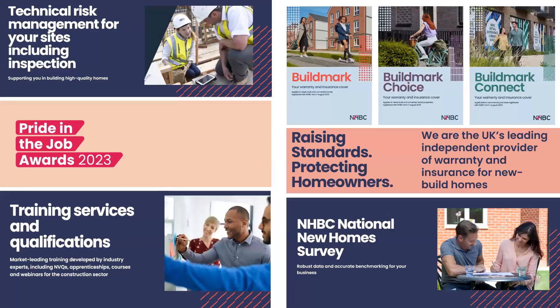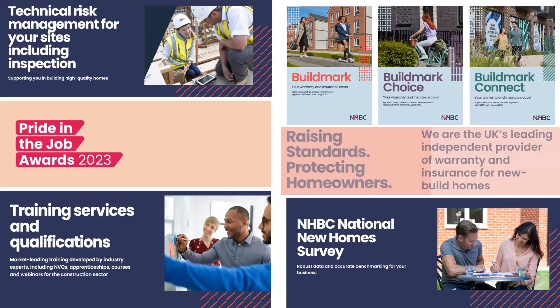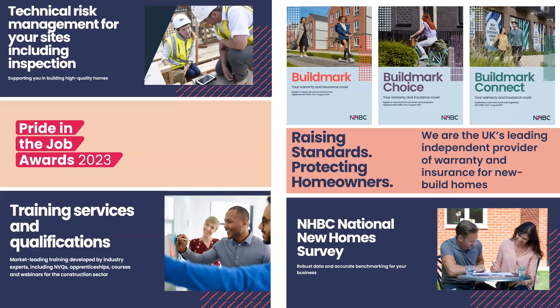NHBC is the UK's leading independent provider of warranty and insurance for new homes. With over 80 years' experience, we are recognised by homeowners and trusted by builders and all major lenders. Our purpose is to raise standards in housebuilding by championing high quality homes and protecting homeowners. We do this through training and quality services, and by assessing, inspecting and directly insuring new homes registered with us. We support NHBC registered builders and developers through our technical risk management process, focusing on quality control and enhancing quality assurance.